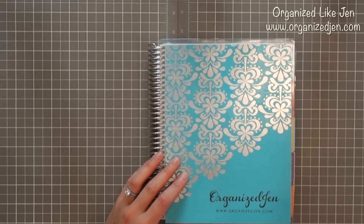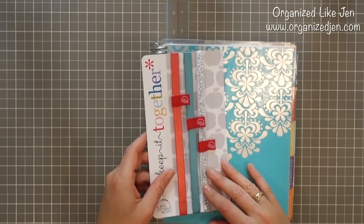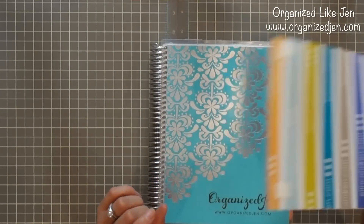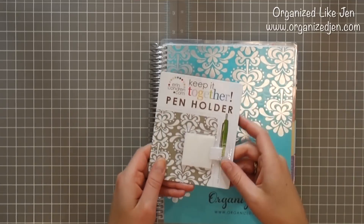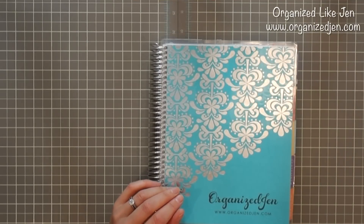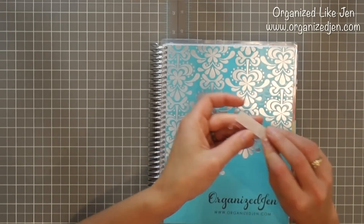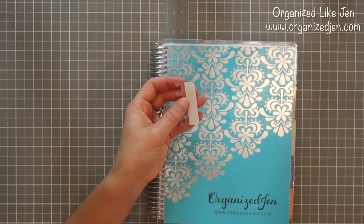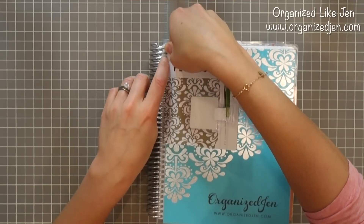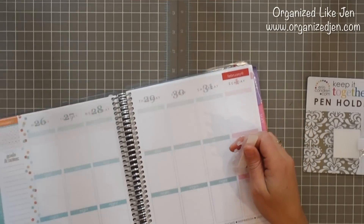They also offer accessories like elastic bands — foil editions include one, otherwise you can buy a pack of three separately. They sell personalized notepads with an adhesive sticker on the back that you can stick right into your planner, and an adhesive pen holder. Something new this year are the coil clips — these have an adhesive backing so you can attach something like an invitation or postcard, then clip it into your planner and move it around.